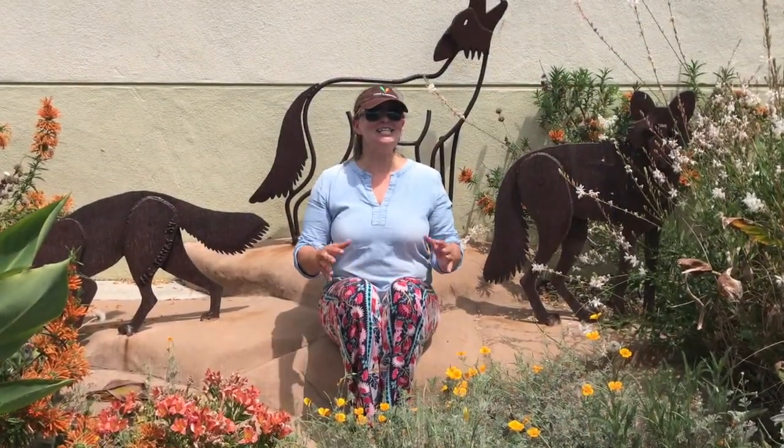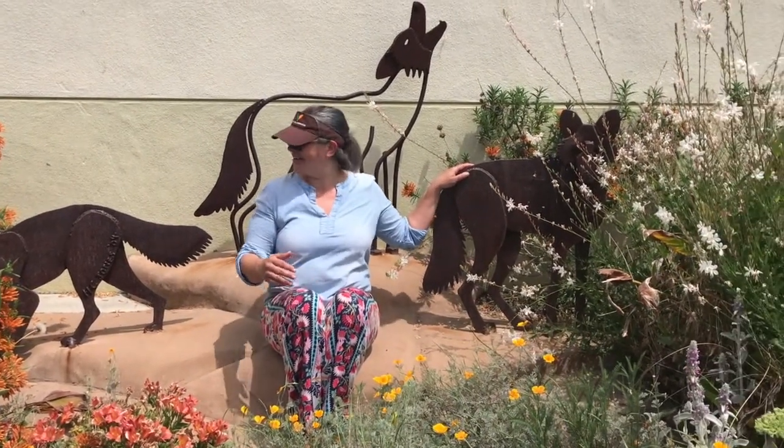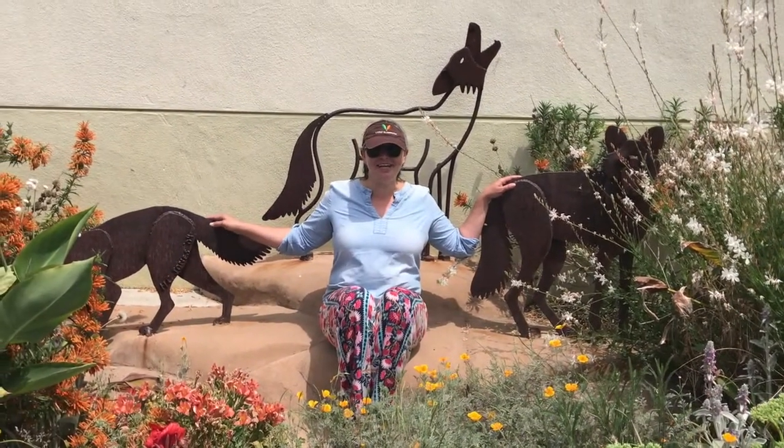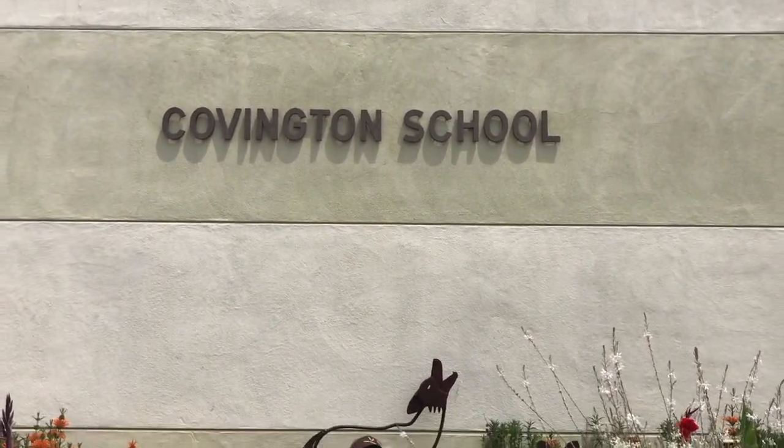Did you guys figure out where I am? I've got a coyote over here and a coyote over here — I am at Covington! Go Covington Coyotes!